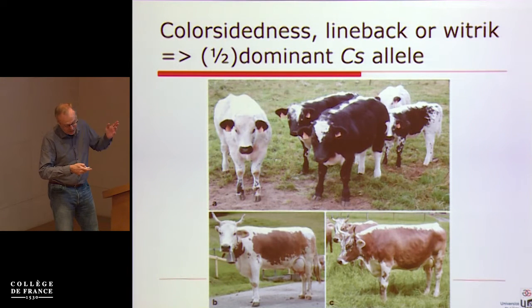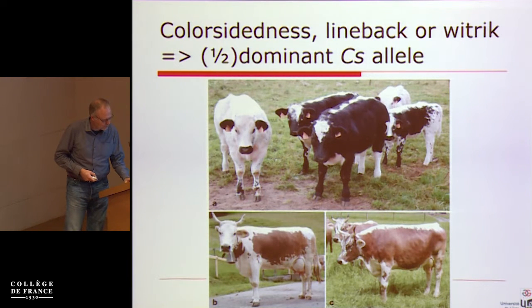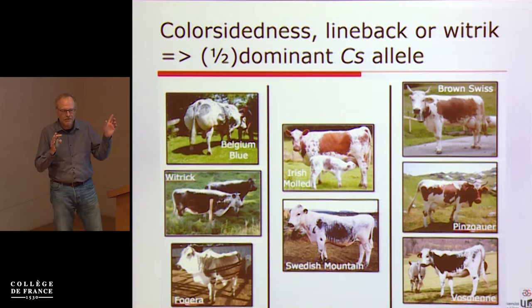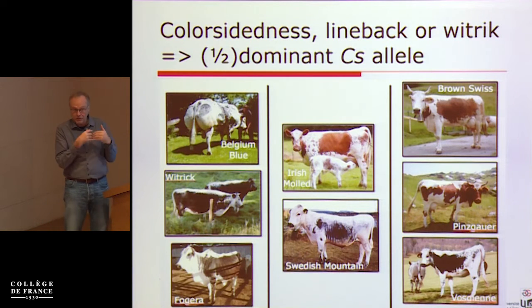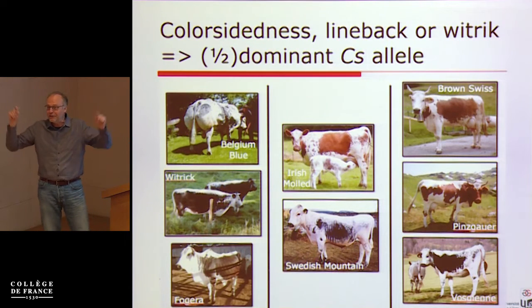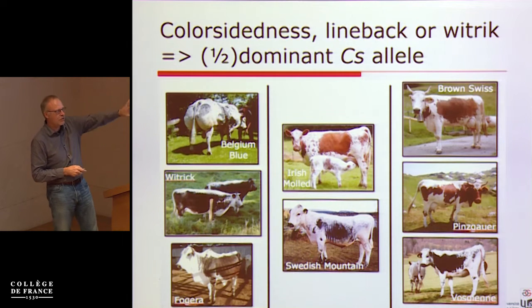This is a very old phenotype. I found a painting from a Dutch city going back to around 1200 where you can see these color-sided animals in a market. Another indication of its antiquity: I had a chance to travel the Silk Road on my motorbike and I could see these color-sided animals all over the place, even in the Pamir in Tajikistan. At some point I came across color-sided yaks, which is another indication that this is a very old trait.